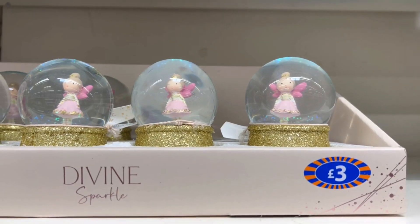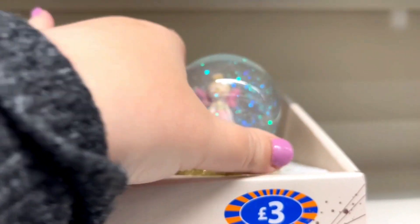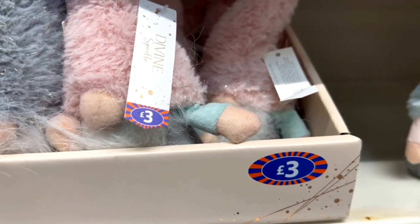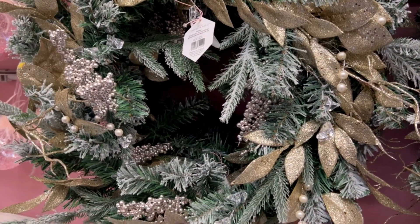Have you started shopping for Christmas decorations or Christmas presents? I started shopping for Christmas presents in the middle of September, and I like to wrap them while I'm drinking hot chocolate and watching Christmas films as well. I think it's become my yearly tradition now. Please let me know if you started in the middle of September too.